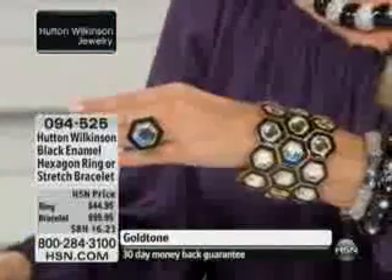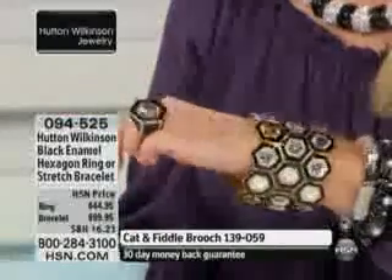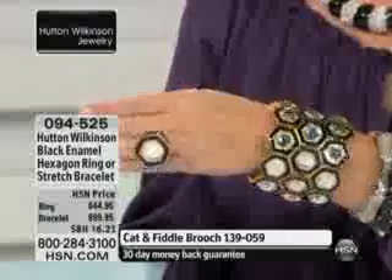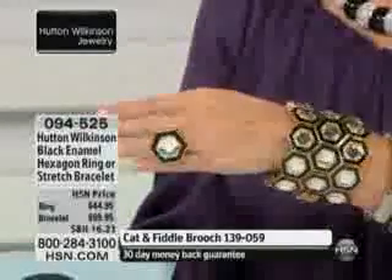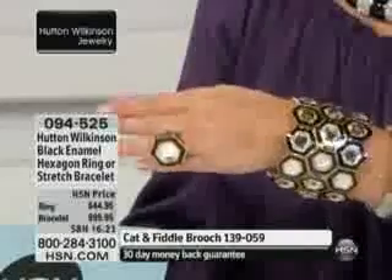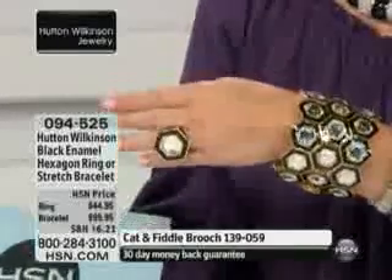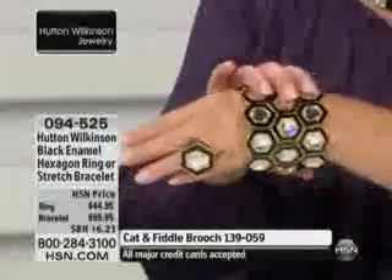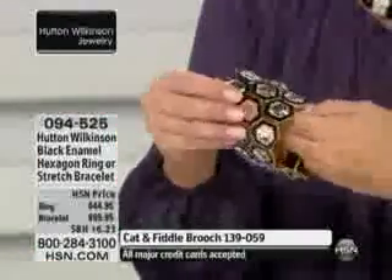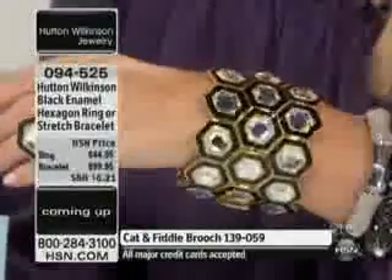The ring is $44.95 — hand-painted enamel, by the way, for $44.95. The bracelet comes in small-medium, which accommodates up to a 6¾-inch wrist, or medium-large for above 6¾, so order the medium-large if needed. It's $99.95 — again, hand-painted enamel — $33.32 on your charge card. This is also a stretch bracelet, but it doesn't look like it.